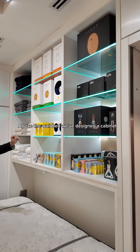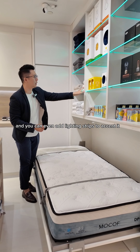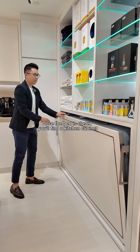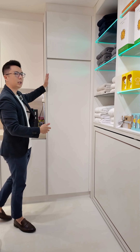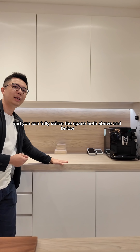Above the wall bed, we've designed a cabinet where you can place display items or other decorations, and you can even add lighting strips to accent it. Once the bed is closed, you'll find a kitchen cabinet. This cabinet is great for storage, and you can fully utilize the space both above and below.